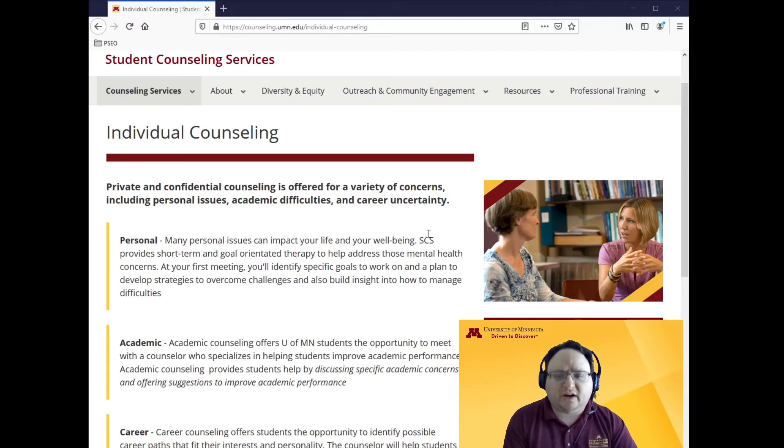Student Counseling Services provides mental health support for university students including PSEO students. This includes both personal counseling as well as academic counseling and skill development. However, most services available through Boynton Health are not covered by PSEO, so you'd only be able to use them depending on your private insurance. There are exceptions though, such as the popular PAUSE program that's free to all.